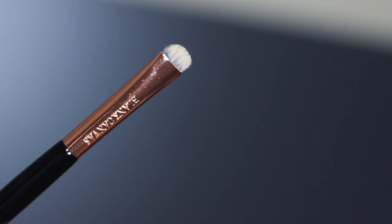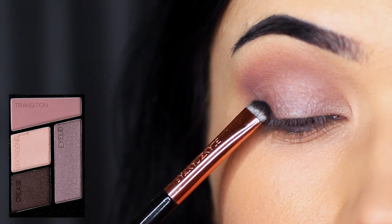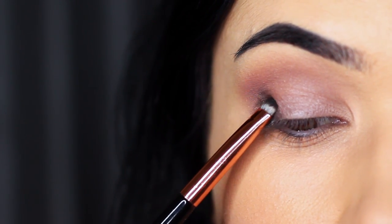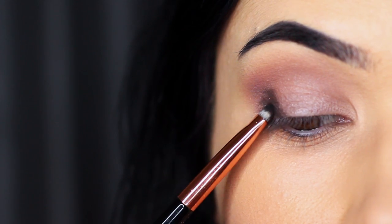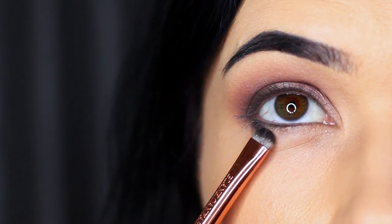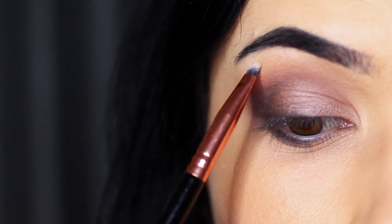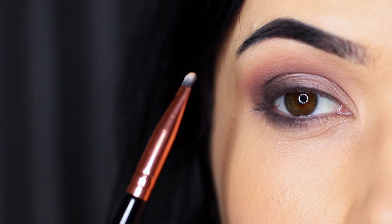With a flat brush, we're going to take the crease shade, but this time we're keeping it on the actual lid itself and then very softly sweeping this into the lower part of the crease. I'm bringing this underneath the eyes as well. And with an even smaller brush, we're going to apply the brow bone shade just underneath the brows.